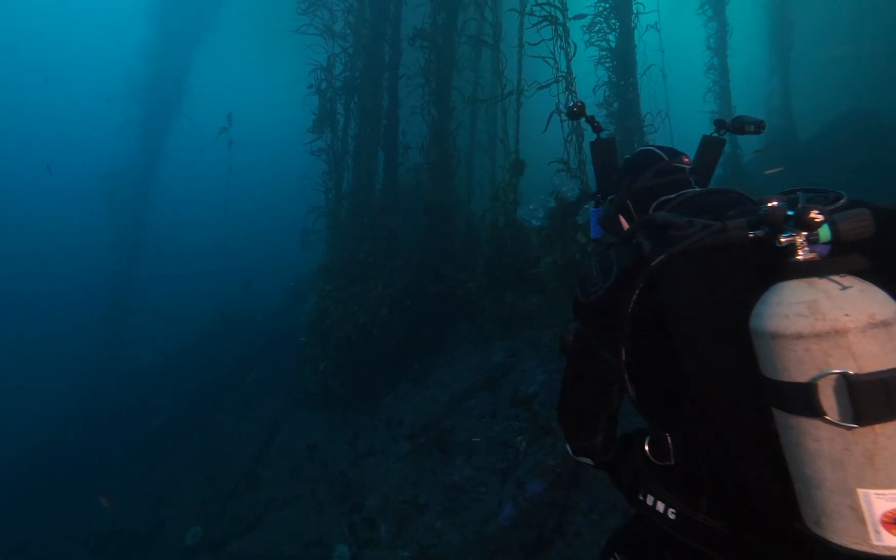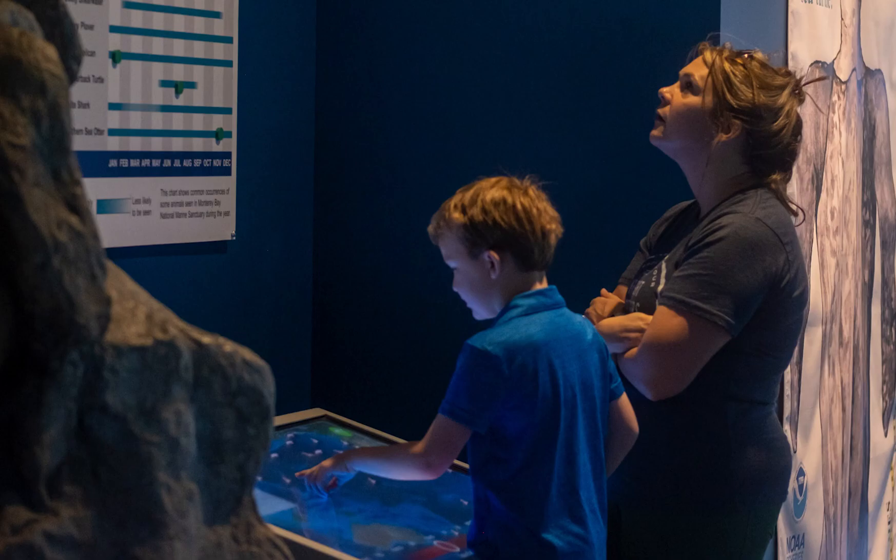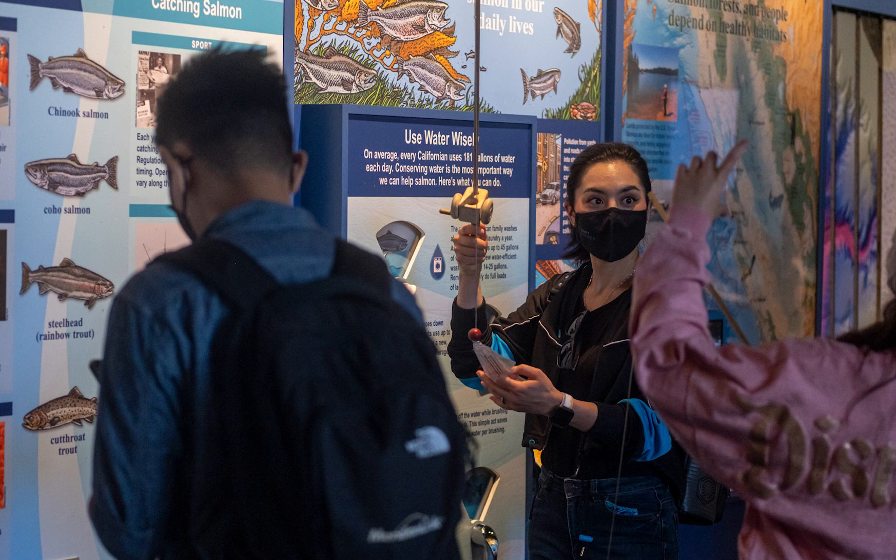We hope to be a place where people both from within the Monterey Bay community as well as nationwide and even international visitors can come, learn a little bit about what makes this a really special place and why it's worth protecting.